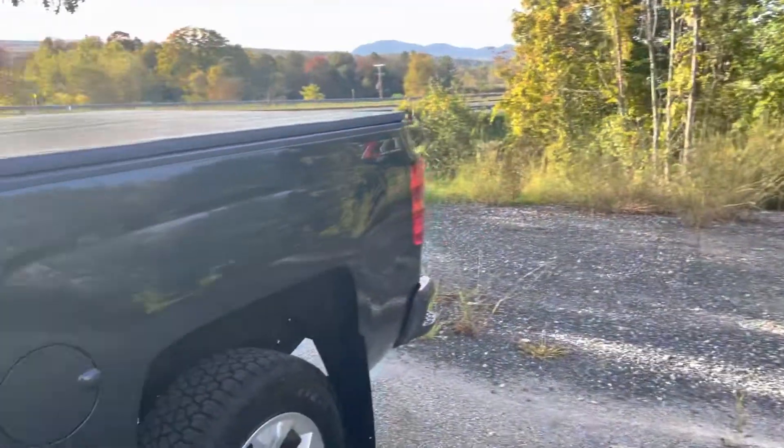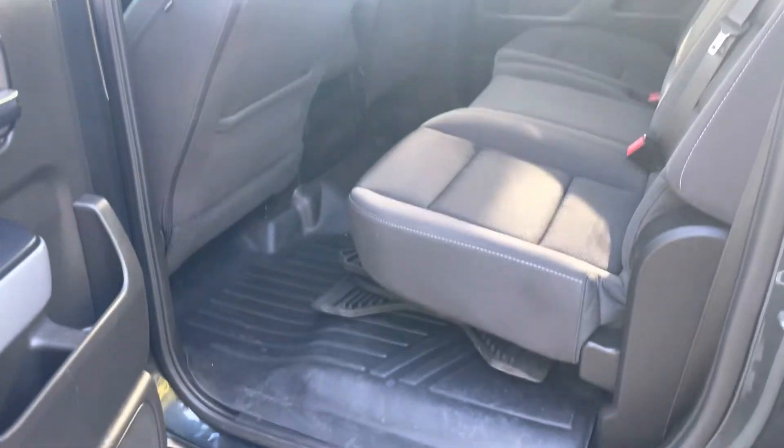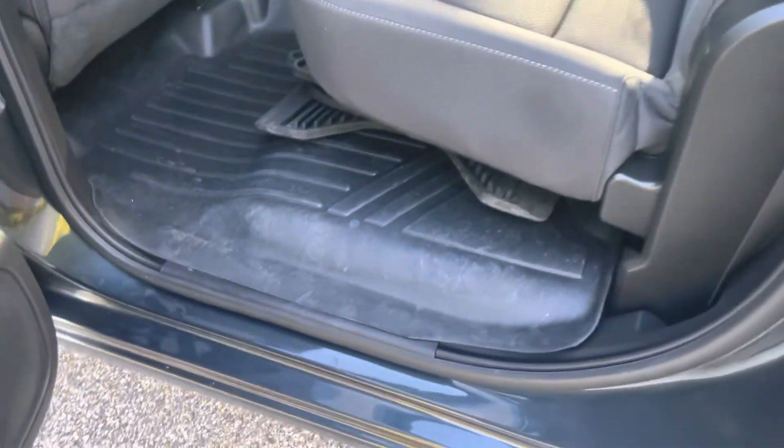This is a certified pre-owned vehicle, so you get extended coverage. You get 12-month, 12,000-mile bumper-to-bumper coverage, and the powertrain is extended out to 100,000 miles.